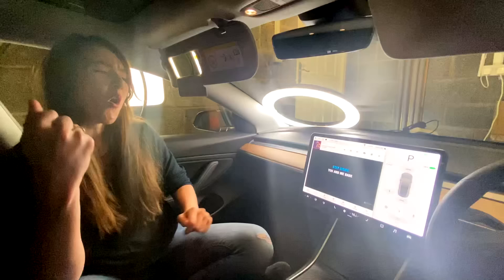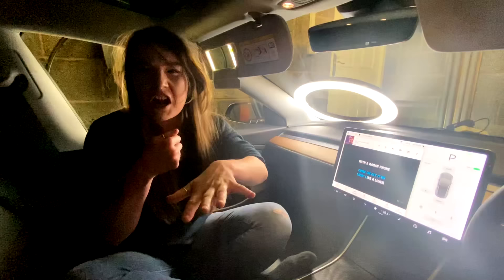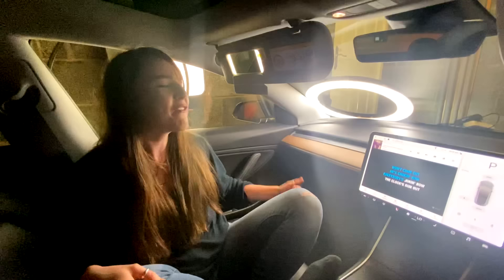Anyone fancy some karaoke? The presenter and Becky sing along to various songs including Eminem and Bohemian Rhapsody through the Tesla's karaoke feature, belting out lyrics at full volume to try and drain the battery.